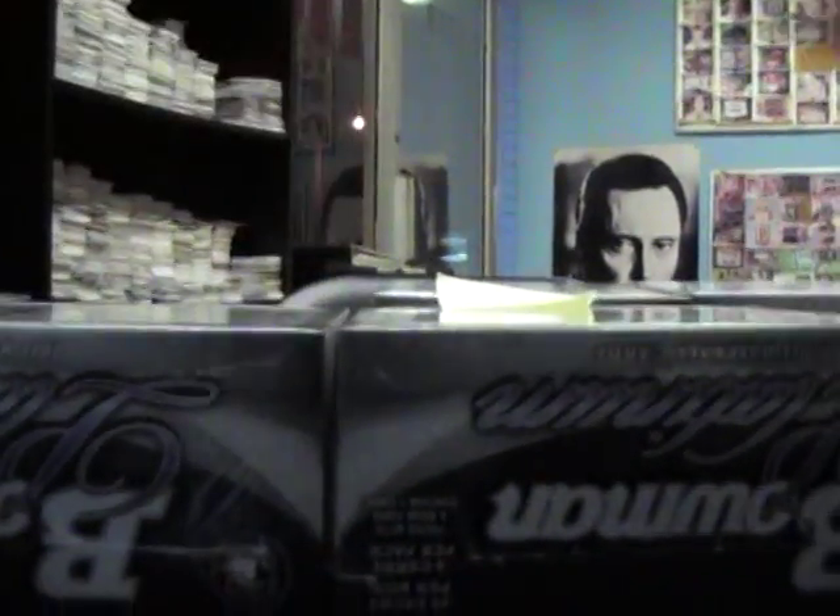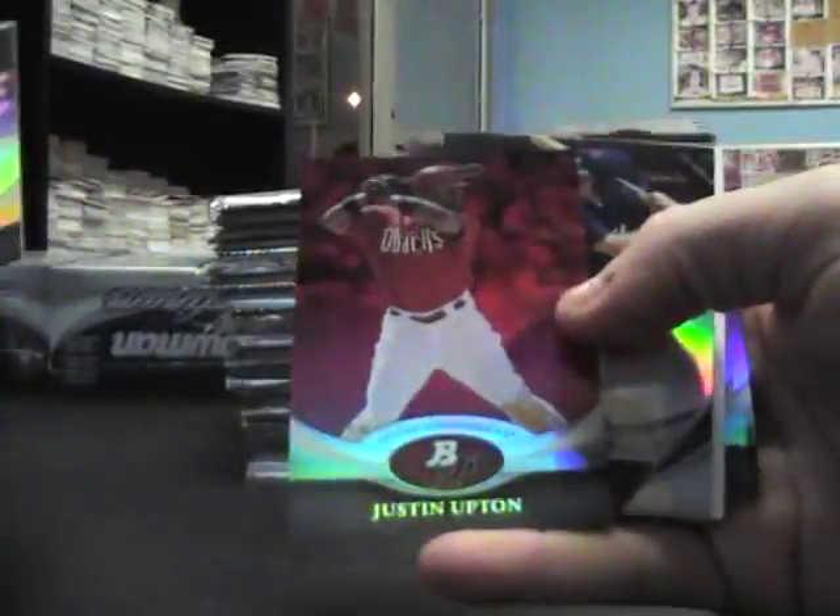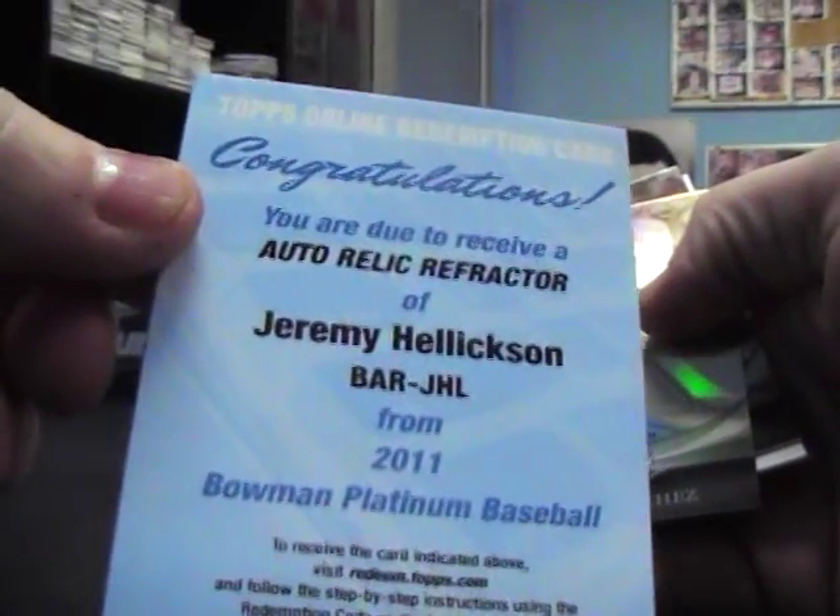Alright, here we go, Mike McT — 2011 Bone & Platinum. Let's see. Got a Ruby Red of Justin Upton. I think just about every card you make is a refractor — they all refract. Jacob Gobert, and an Auto Relic Refractor of Jeremy Hellickson.